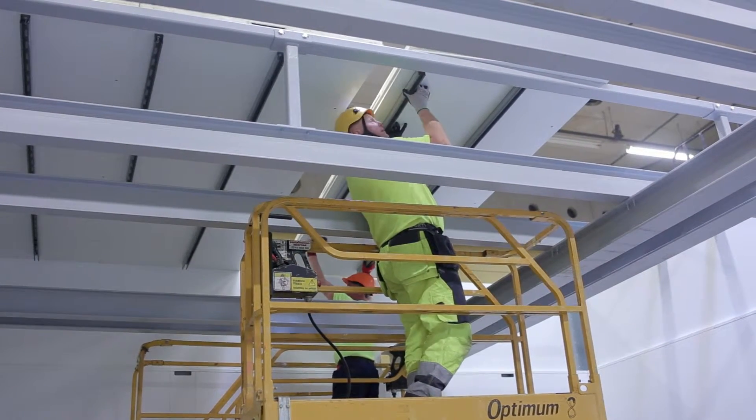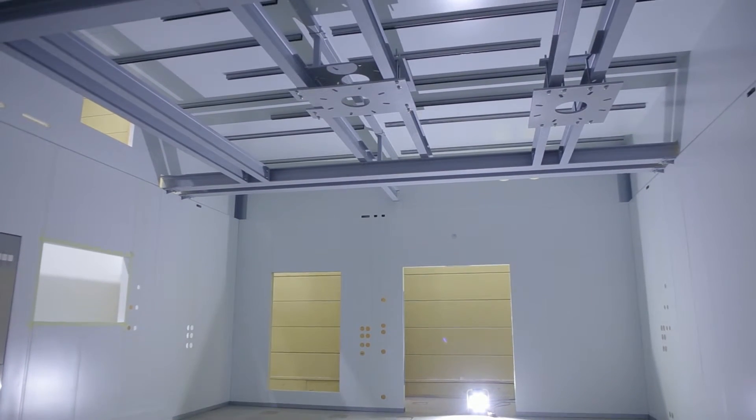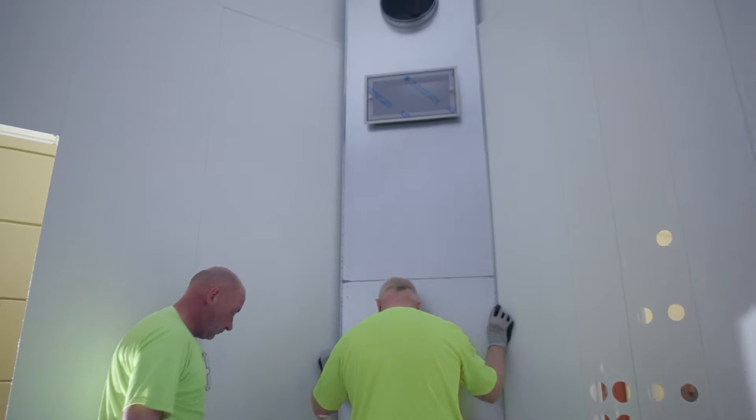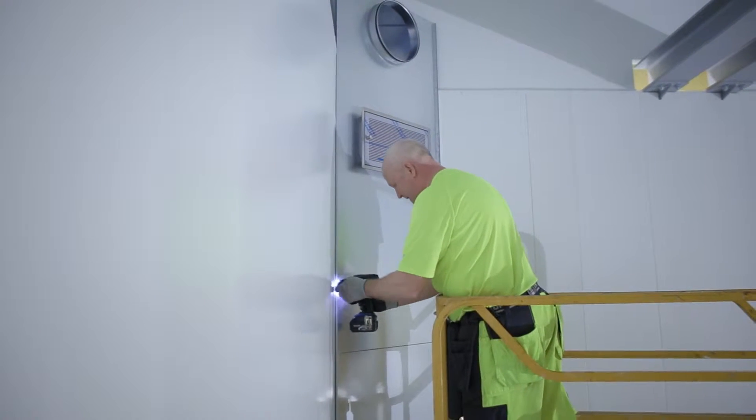The sealed and controlled space enables advanced hygiene management and energy efficiency. The InnoRoom solution also integrates the supply, exhaust and other components of the ventilation system.